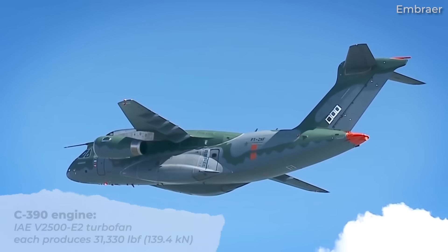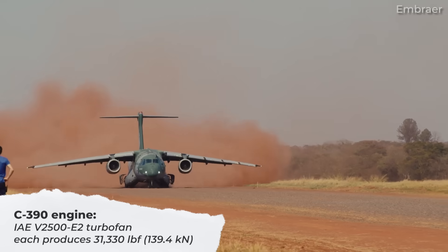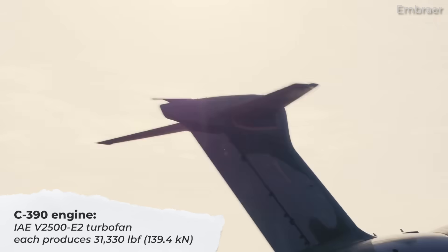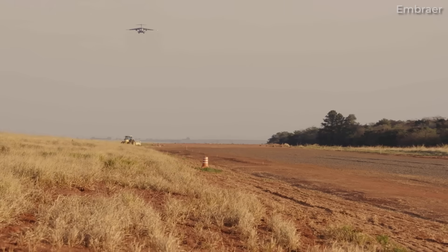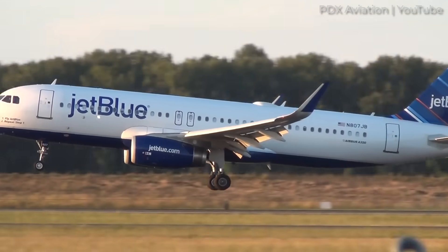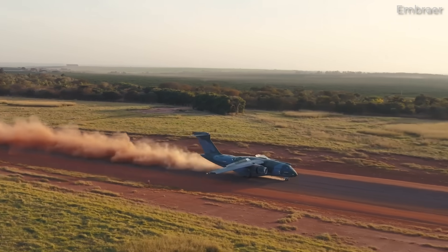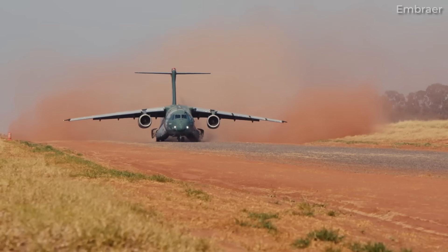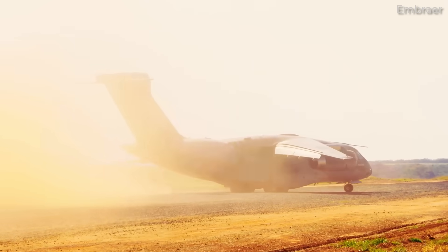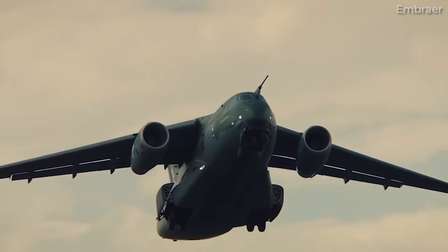Powered by two International Aero Engines IAE V2500E2 turbofan engines, each producing 31,330 pound-force or 139.4 kilonewtons. If that engine name sounds familiar, it's because it's in the same family of engines used to power the Airbus A320CEO family of aircraft. According to Embraer, the jet engine was selected for its resilience to dust ingestion, particularly when compared to propeller tips close to the ground, which are susceptible to damage. Embraer also chose the IAE V2500 for its efficiency under normal conditions.